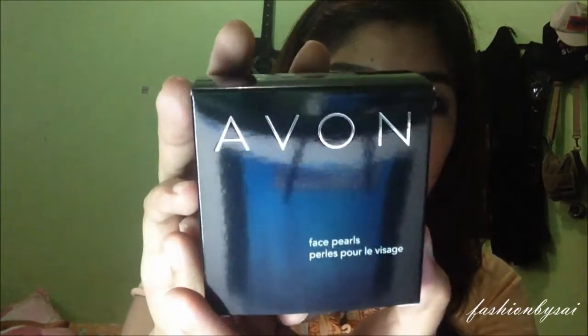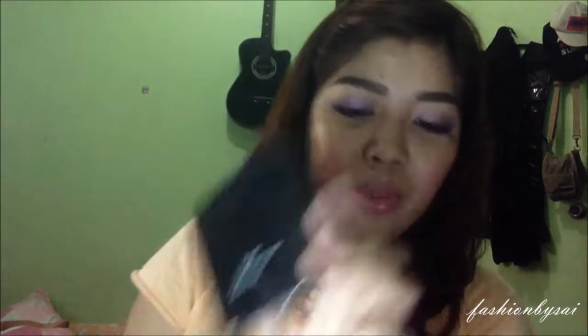I have here the Avon Face Pearls. I have one like this and it's gorgeous — it really works well. My sister-in-law ordered this one. Thank you for ordering! Face Pearls are perfect if you want it for your blush, but it can also work as your contour. Definitely something any girl should try. My sister-in-law also ordered a kabuki brush — this is the kabuki brush.